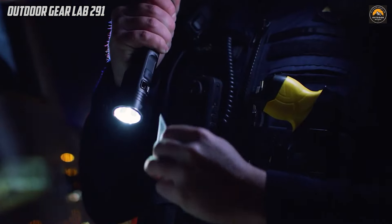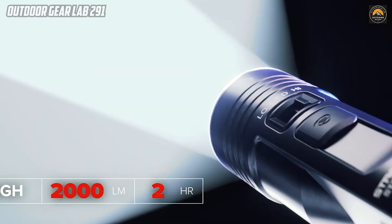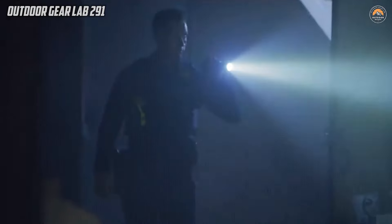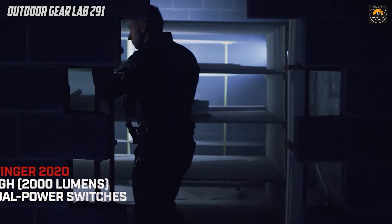With its robust design and advanced features, the Streamlight Stringer 2020 not only meets but exceeds the expectations of users who require a duty-ready flashlight. Whether navigating challenging terrains, conducting search and rescue operations, or ensuring security in low-light conditions, this flashlight emerges as an indispensable tool, demonstrating an unwavering commitment to performance, durability, and versatility.